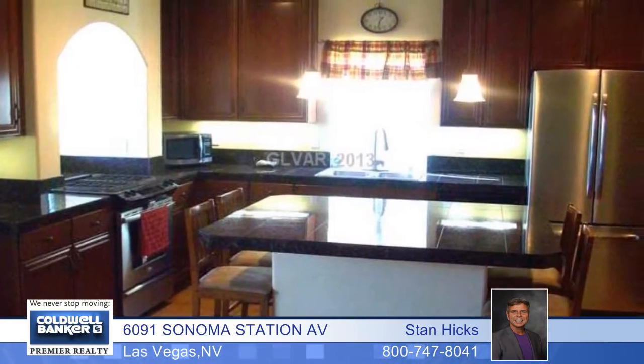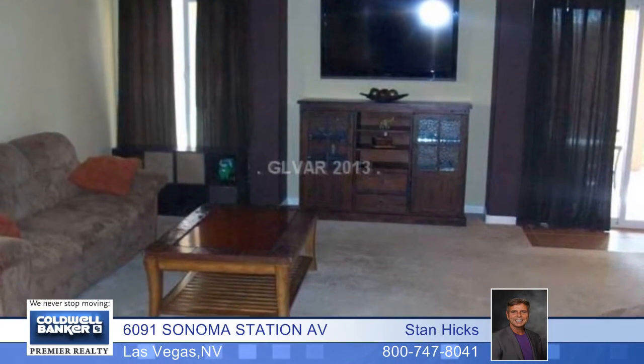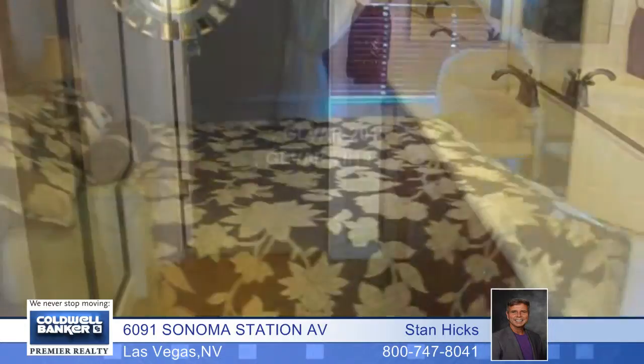Flawless describes this magnificent and nicely upgraded two-story home located in Highlands Ranch. This property features three true bedrooms, designer paint throughout, an island kitchen with granite counters, stainless steel appliances, rich cherry cabinets, and so much more.